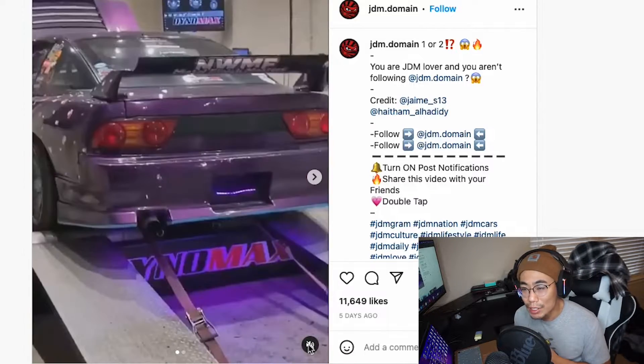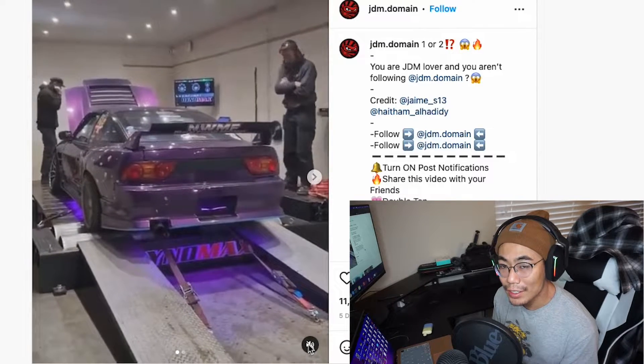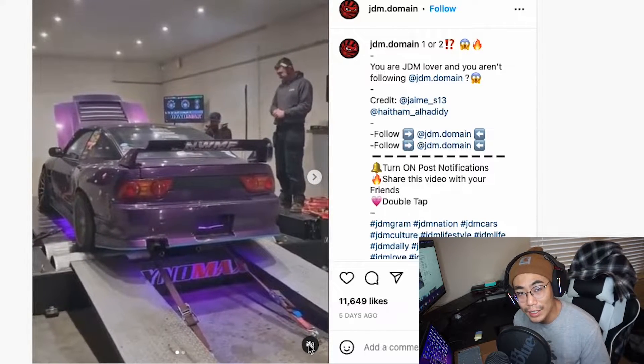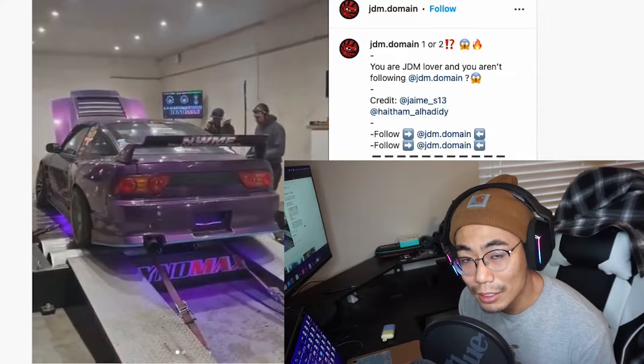Anti-lag obviously keeps the boost in check. If you're off the gas, it continuously is adding fuel — pretty much ignition cutting — in order to keep boost and the turbo spooling at the correct speed. So when you shift into the next gear, it's still at max boost. That's what anti-lag is for.